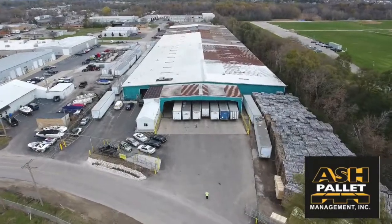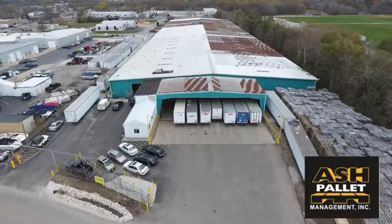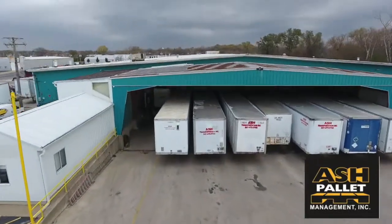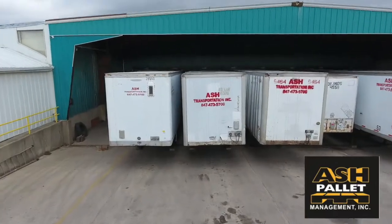Welcome to Ash Pallet Management, where customer service and respect are our highest priority, second only to your bottom line. Here at Ash, you're not only a customer — rather, you're a partner.